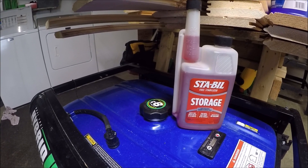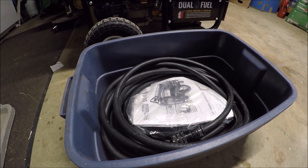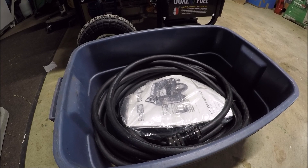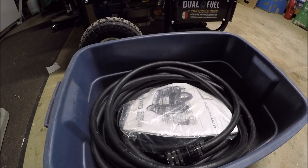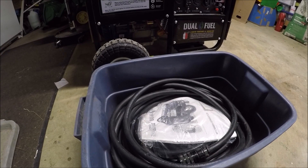Inside this tub I keep my 50-amp power cord, my generator manuals, and all the information that came with the generator. Underneath I also keep the propane conversion kit, but I prefer gasoline because it's readily available.